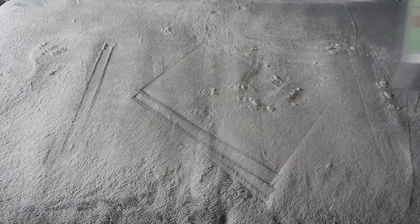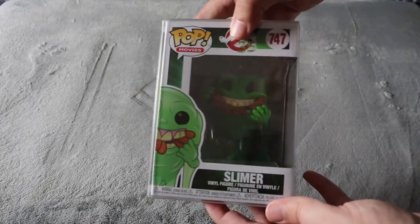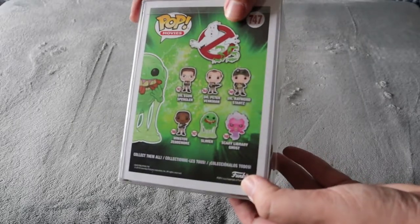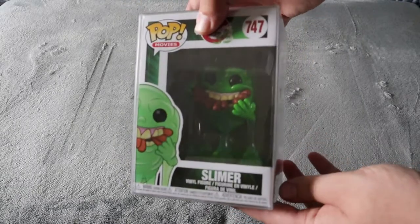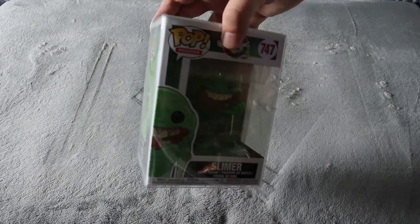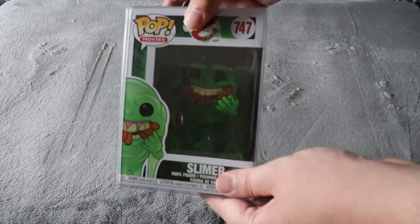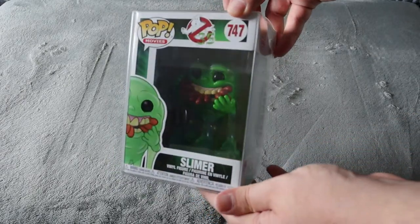Next up, back to Ghostbusters — I did pick up this Slimer, which is one I've been looking for for quite some time. I absolutely love the Ghostbusters. This one didn't have a price on it so they looked it up — it's apparently selling for $25 — but I got a deal and only paid $20. Nice addition to my Ghostbusters collectibles collection.